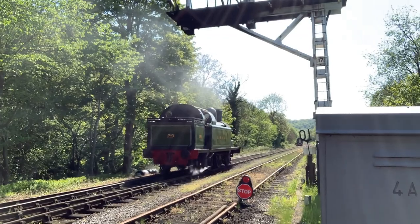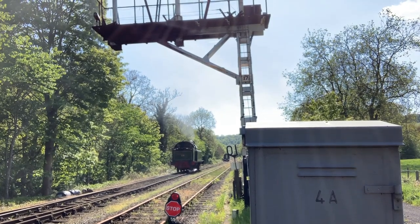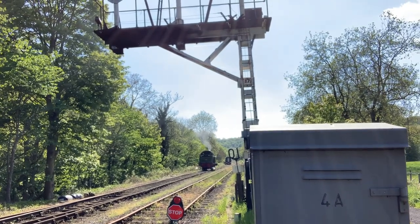Looking rather splendid after all its winter maintenance — just going up the head shunt there for a little test run.